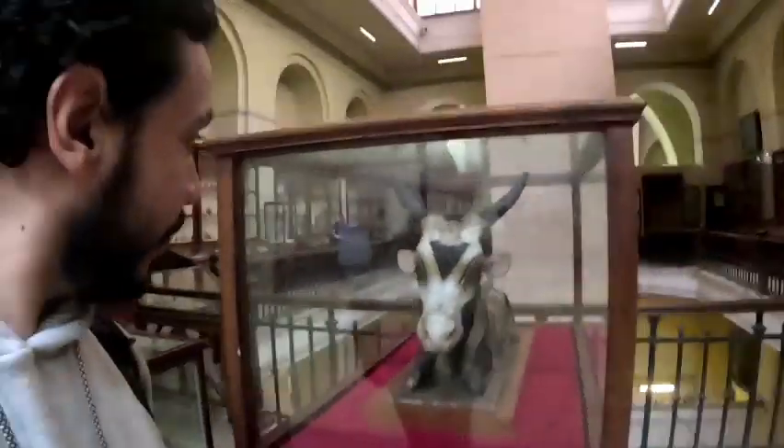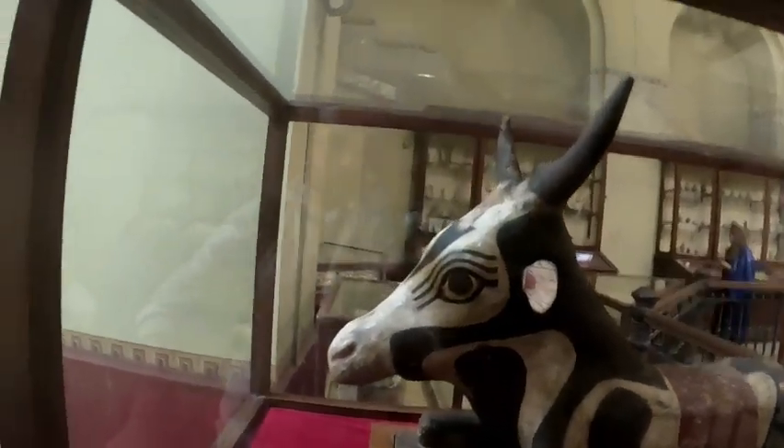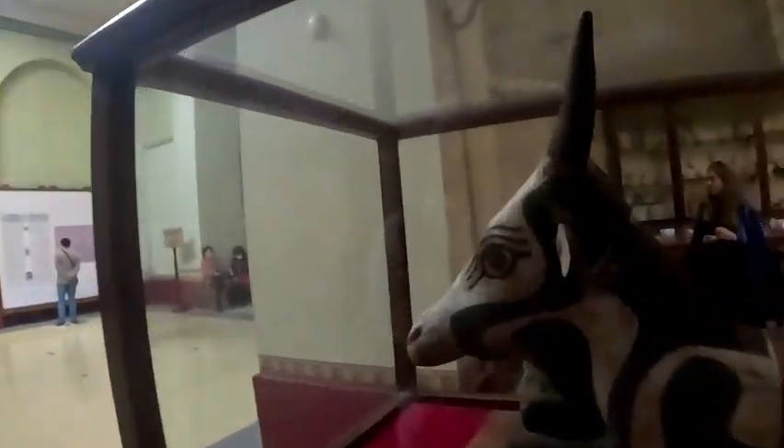It's a Hathor. Even Egyptians worshipped cows, not only Hindus. Cows were very important things in Egyptian culture because it represents many things — it represents kindness, motherhood, and more.